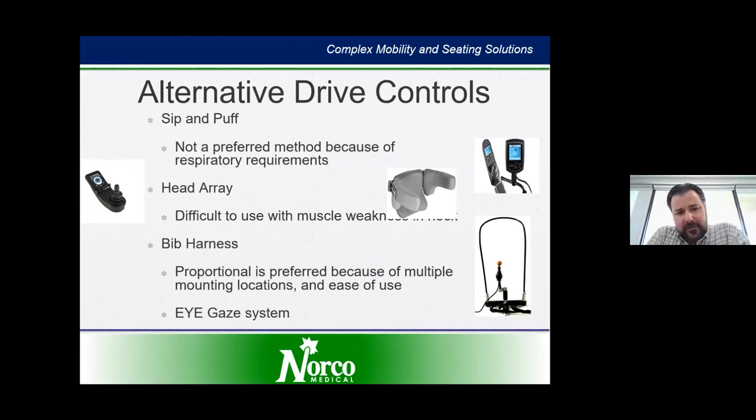Some of the latest advancements are the eye gaze system. This system mounts on your chair and, without having to touch anything or make any contact, if you look where you want to go the chair will drive forward, backward, left, and right. There's a set of cameras on the chair that you train to follow your eyes, and that will allow you to drive your wheelchair as well as operate all the seat functions.